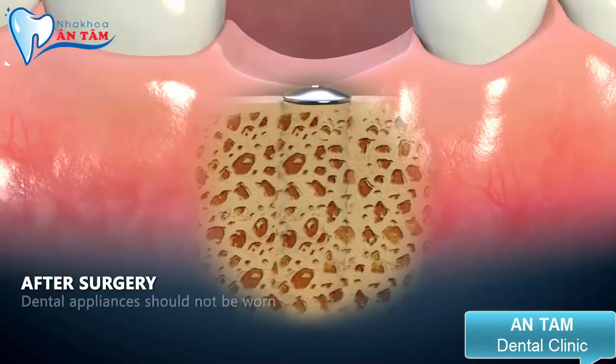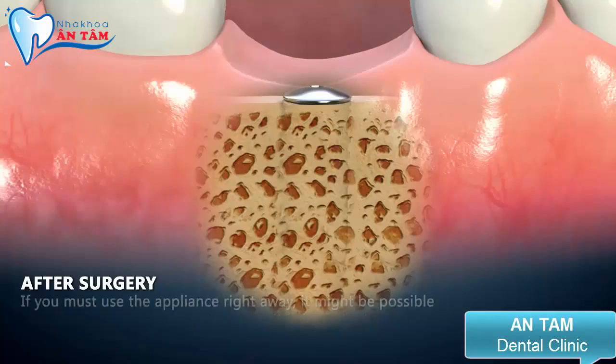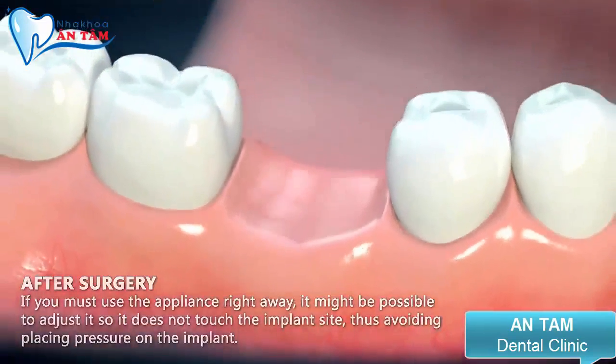To assist healing, dental appliances should not be worn for the first few days after surgery, as it is important not to put pressure on the site. If you must use the appliance right away, it might be possible to adjust it so it does not touch the implant site, thus avoiding placing pressure on the implant.